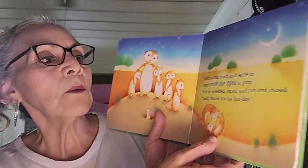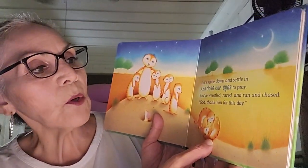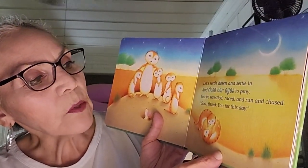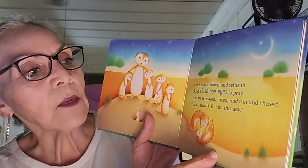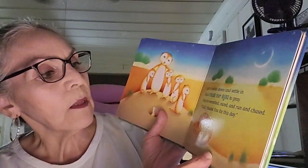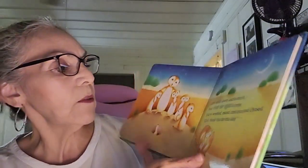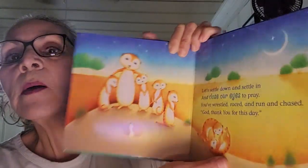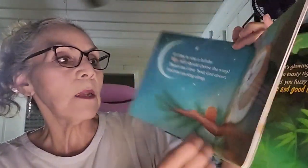Let's settle down and settle in and close your eyes to pray. You've wrestled, raced, and run and chased — God, thank you for this day. Look at that — they probably had lots of fun and they're gonna hit the sack like it says and get some good night's sleep.